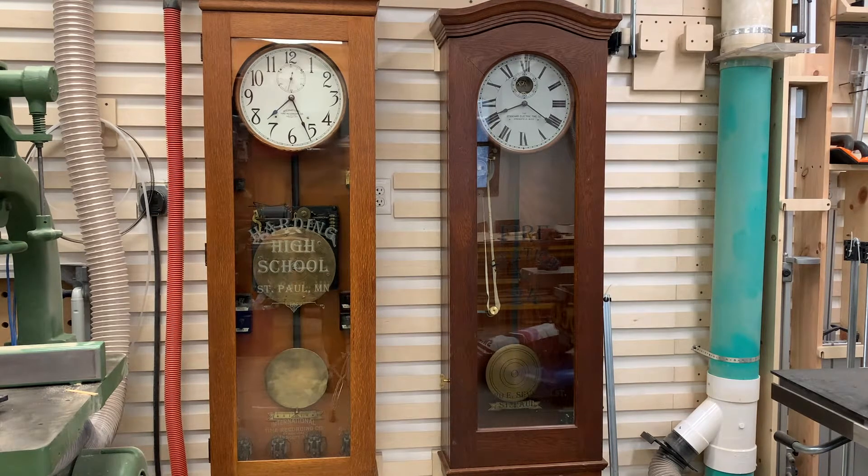These are master clocks, and they would normally do two functions. They would exist in a commercial building. The one on the left is from Harding High School in St. Paul, Minnesota, and the one on the right is from Fire Station 24, also in St. Paul. I just recently acquired these, and I want to go through and see if I can bring them back to some of their former glory.